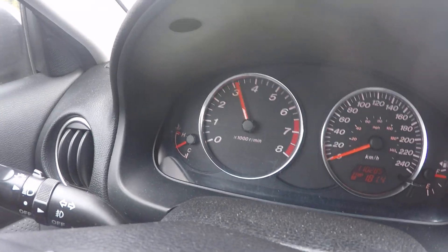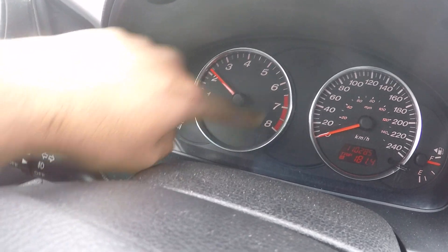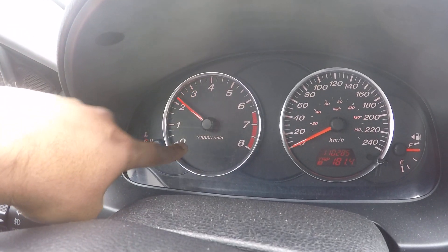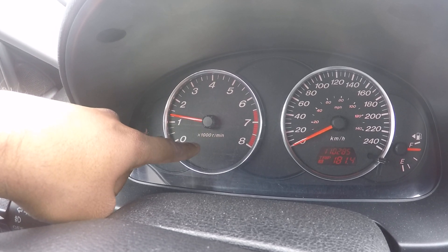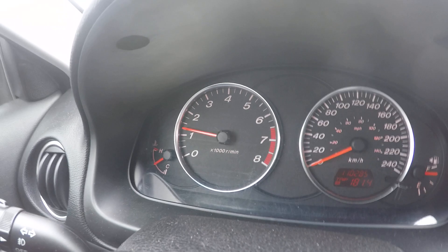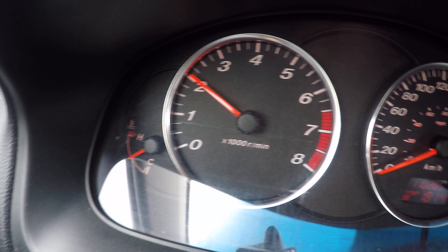Thank you for watching — hope you understand the RPM stuff. Obviously that red zone is somewhere you never want to rev any car into; it'll damage the engine. RPM stands for revs per minute — one thousand revs per minute. It could be written as RPM or r/min. So every minute the car is revving two thousand times — that's what's happening.